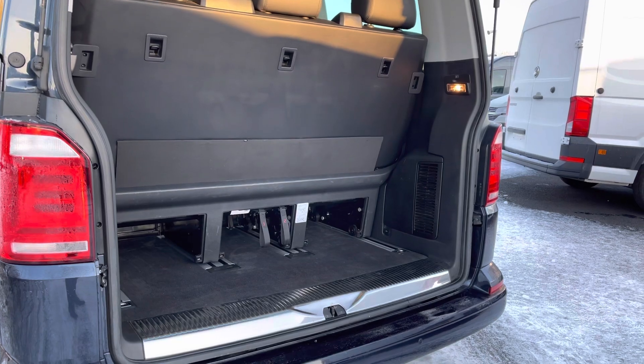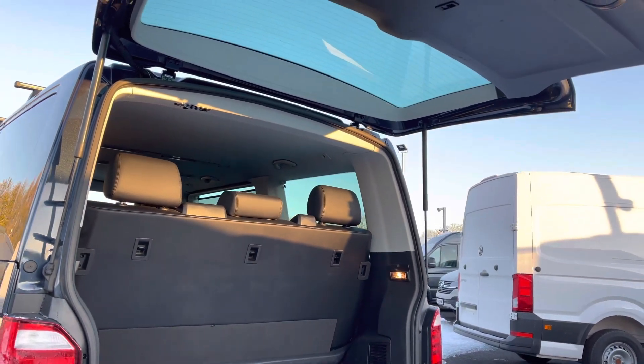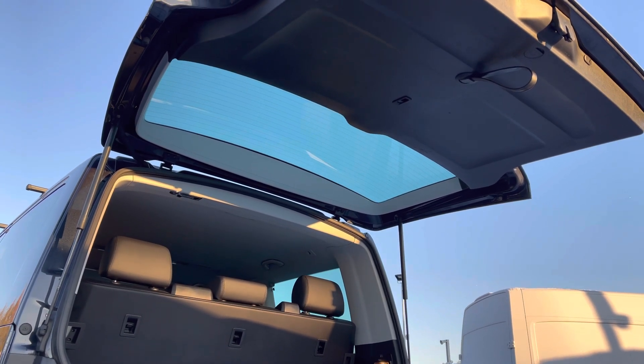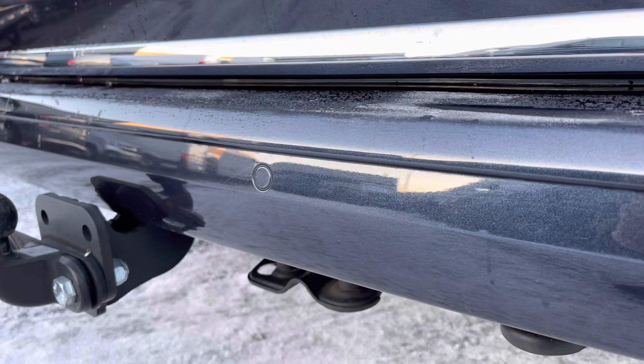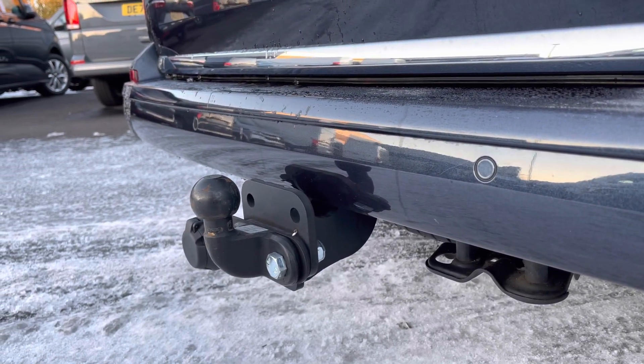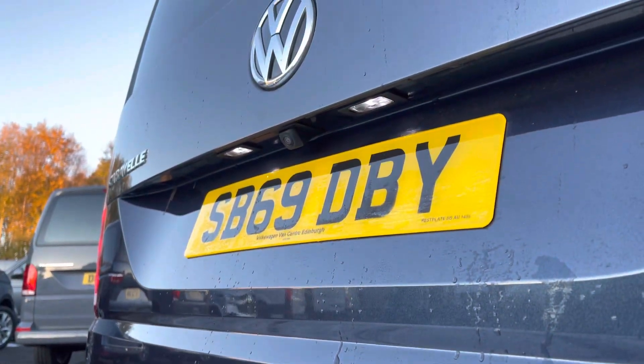Opening up the rear tailgate now to reveal your load space in the rear, complete with lashing rings and lighting for added visibility. The tailgate will also open up nice and high to fully maximise your loading space. You also have parking sensors dotted along the rear bumper to match the front, as well as a fitted tow bar and a rear view reversing camera.